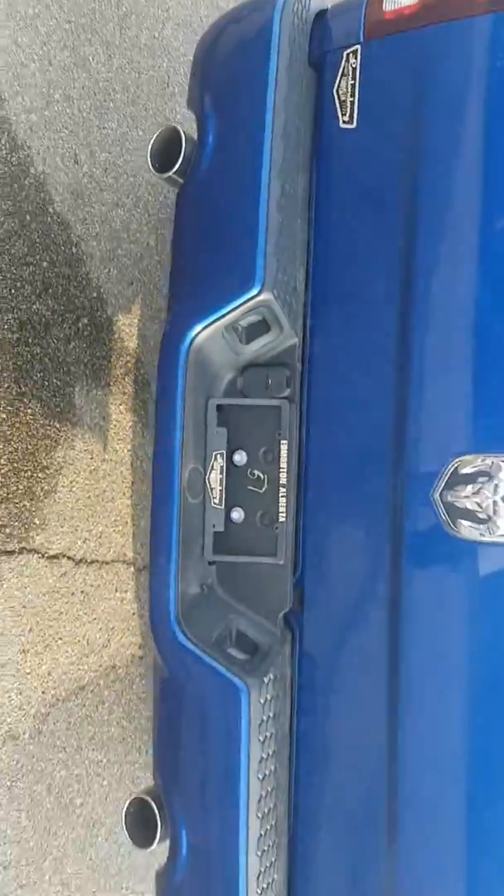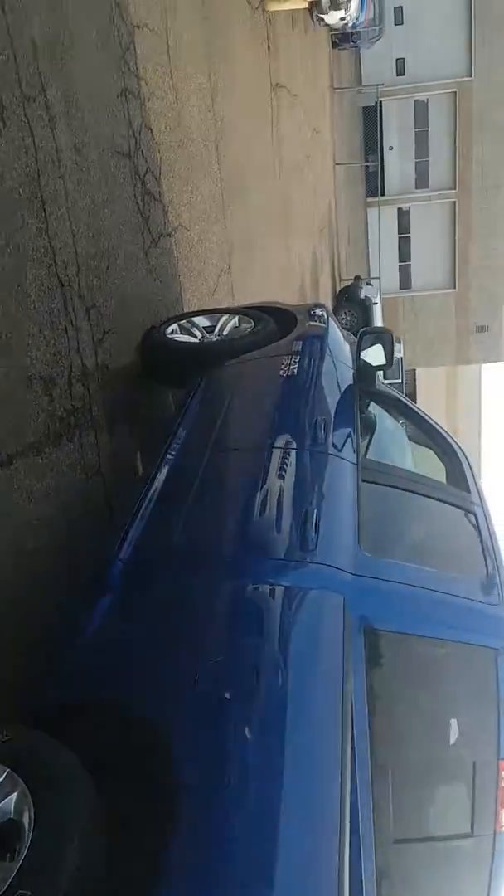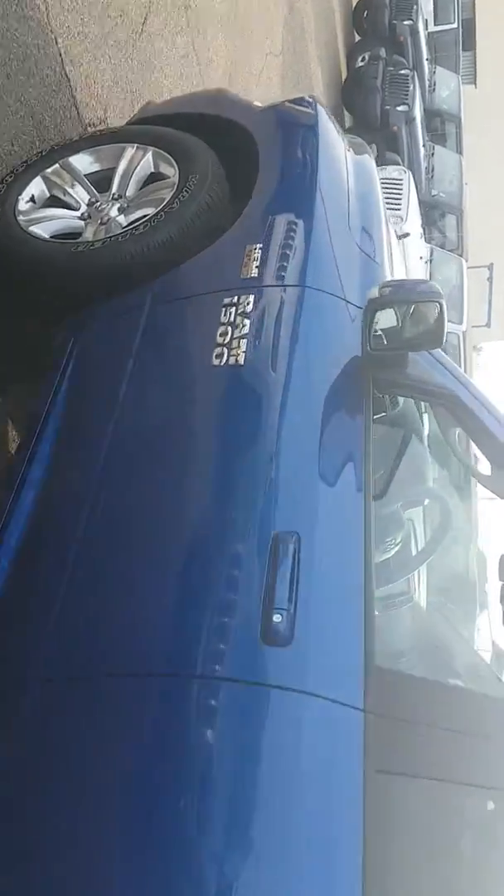This truck has a dual muffler. It's a sport model. Let me know Adam what you think about this truck.